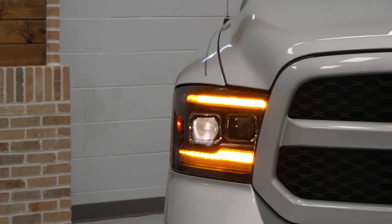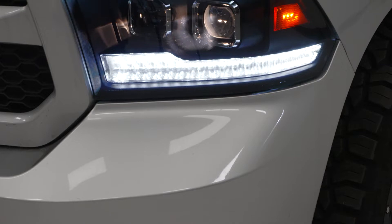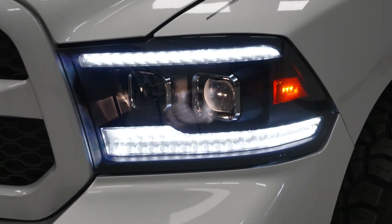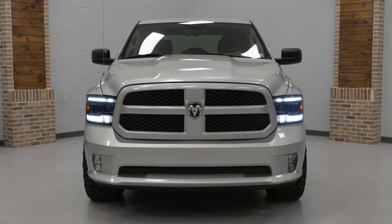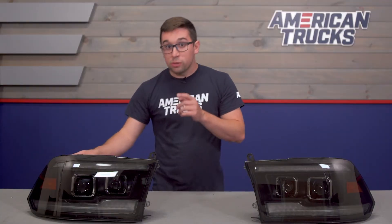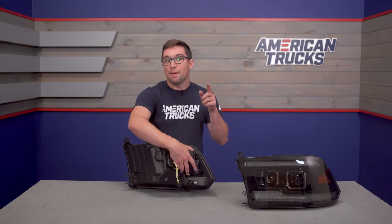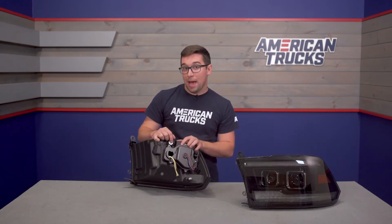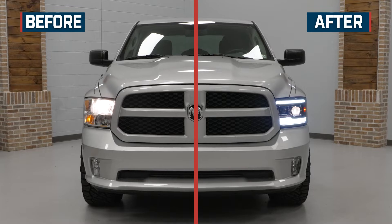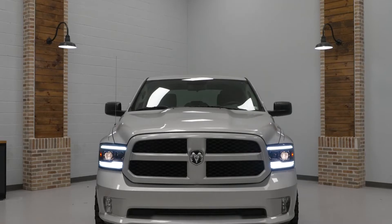Once your turn signals are off and the startup sequence is complete, these function as your daytime running lights in a nice bright white — the same thing you see in the startup sequence, just illuminated all the way through. These are also DOT and SAE compliant, making them fully street legal, and that means they've got some adjusters in the back. So you get cool style, greatly improved lighting output, a decent price, and something that's fully street legal.